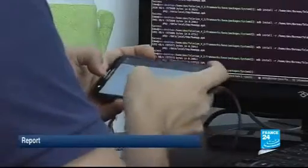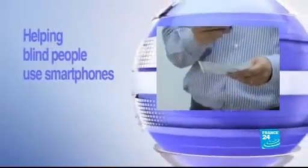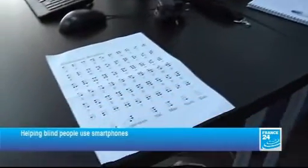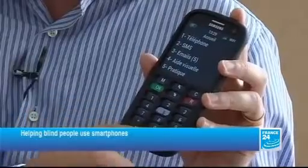This week on The Net, the French company that's making smartphones more user-friendly for the visually impaired. With the focus being on touchscreens nowadays, blind and visually impaired people are often cast aside when it comes to developing smartphones. Keen to remedy this, one French start-up decided to update the keyboard design.